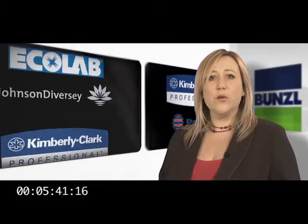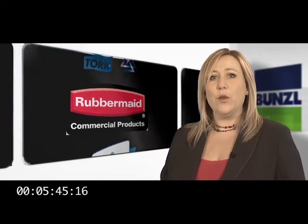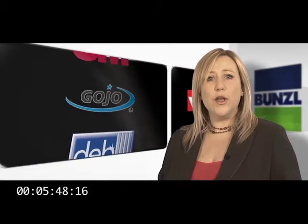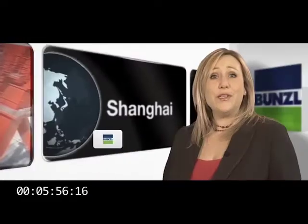Products are either sourced from large multinational manufacturers with well-established brands, or from smaller, low-cost producers, whose products are then sold either under Bunzel brands or unbranded. To keep a close eye on the quality of the own brand and unbranded products it sources in Asia, Bunzel has invested in a state-of-the-art sourcing and consolidation centre in Shanghai.